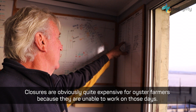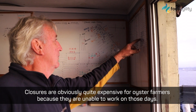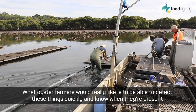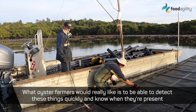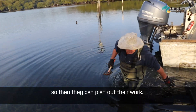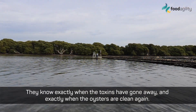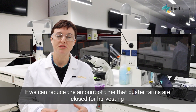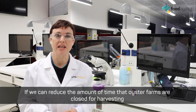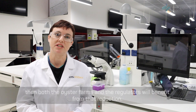Closures are obviously quite expensive for oyster farmers because they're unable to work on those days. What oyster farmers would really like is to be able to detect these things quickly and know when they're present, so that they can plan out their work and know exactly when the toxins have gone away and exactly when the oysters are clean again. If we can reduce the amount of time that oyster farms are closed for harvesting, then both the oyster farmers and the regulators will benefit from that reduction.